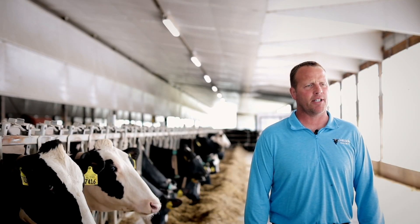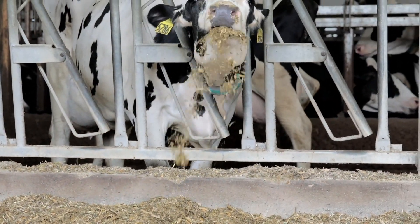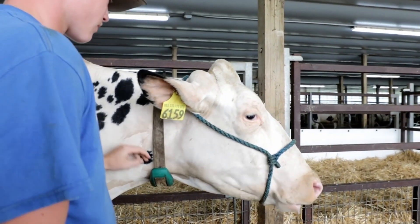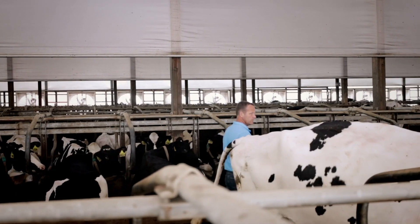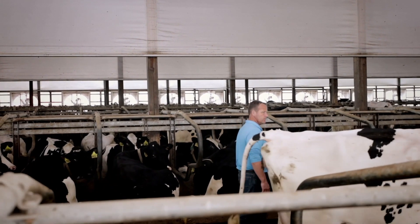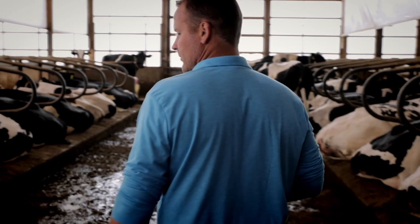We ended up getting Cow Scout on our dairy because we purchased the Dairy Pro-Q from Ghia, and that system came with the parlor when we purchased it. Cow Scout was our first monitoring system — we did not have one before, so it was a new idea to us.